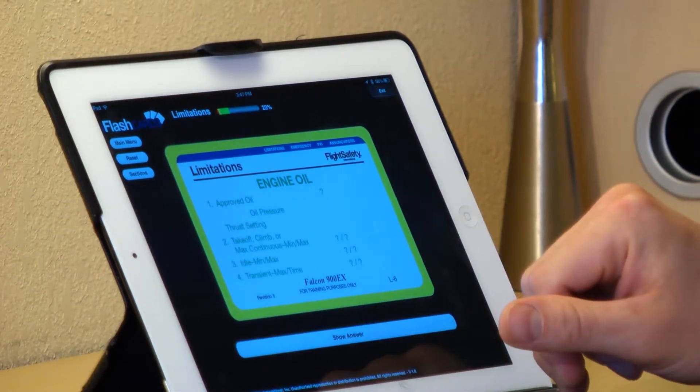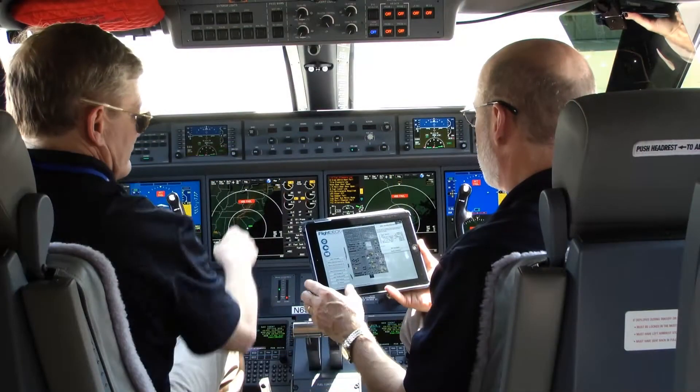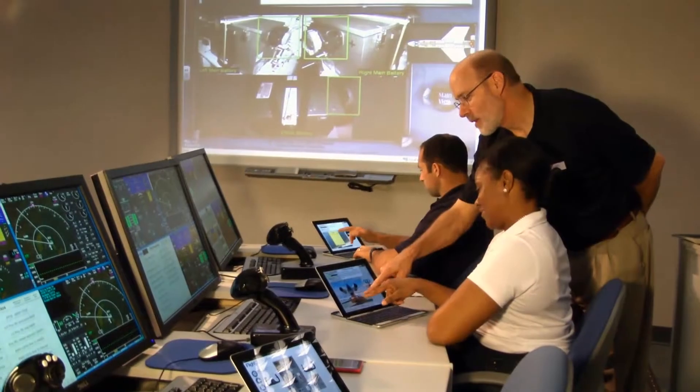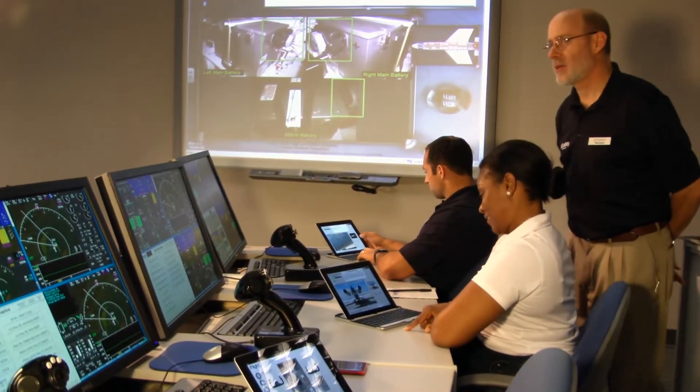See instantly how your knowledge is improving. Our new training materials app gives you the most up-to-date and complete information, where and whenever you need it. Another benefit and advantage of training with Flight Safety.